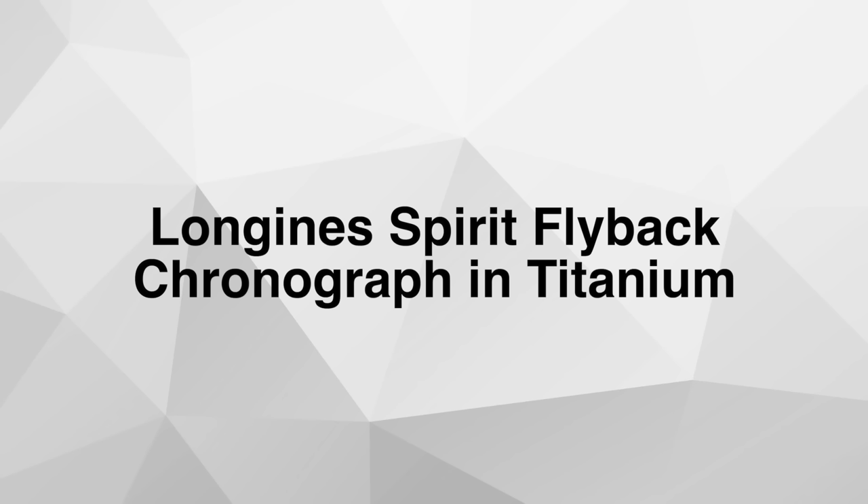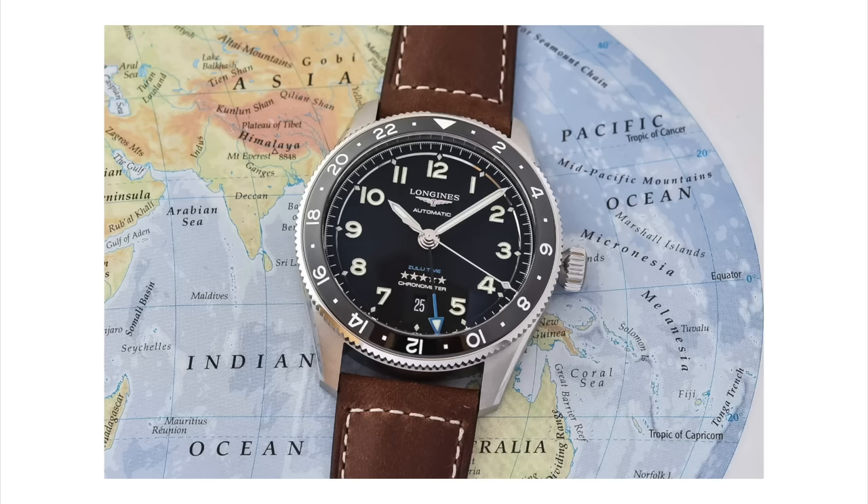Let's begin with Loggins and their new Spirit Flyback Chronograph in Titanium. Loggins introduced their Spirit collection in 2020 and there are a few different models in this collection. One of my favorites was the GMT Zulu Time that I covered a few weeks ago. Well now there is a new addition — a flyback chronograph.